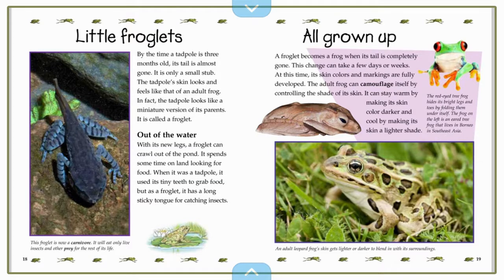Out of the water. With its new legs, a froglet can crawl out of the pond. It spends some time on land looking for food. When it was a tadpole, it used its tiny teeth to grab food, but as a froglet, it has a long, sticky tongue for catching insects. We can see in this picture here there's a froglet, and our caption reads: this froglet is now a carnivore. We know what that word means — it will eat only live insects and other prey for the rest of its life.